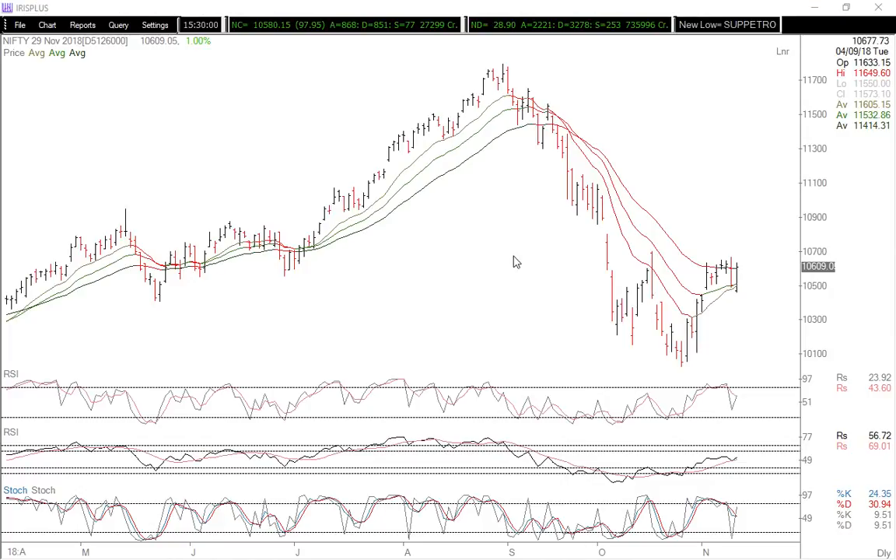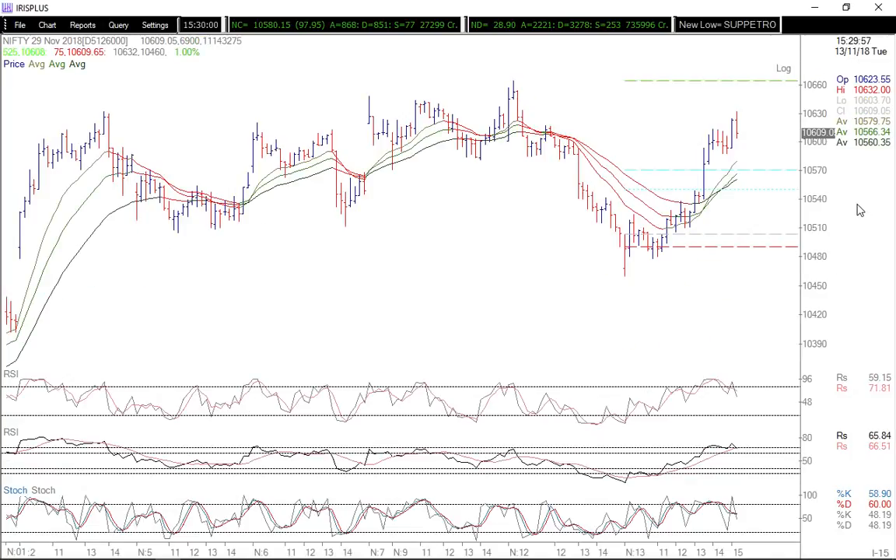Hi everyone, let's quickly take a look at how today's market panned out for the Nifty. We're talking about the 13th of November 2018 — a quick daily market wrap. We had one volatile day.